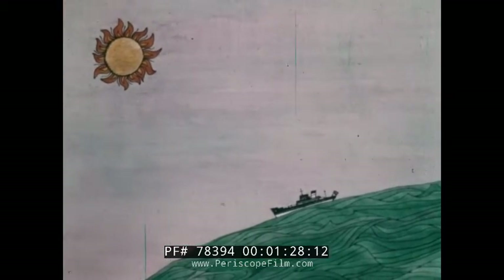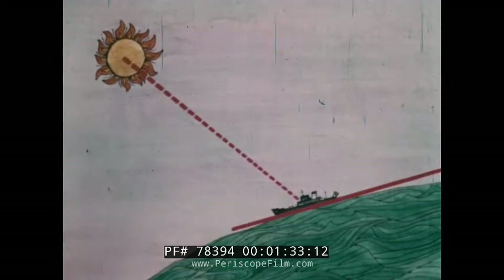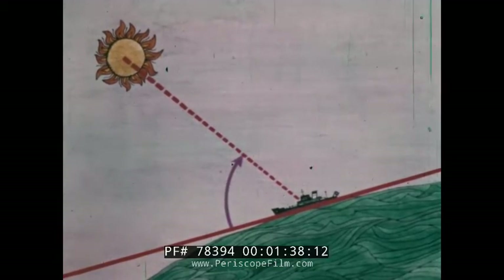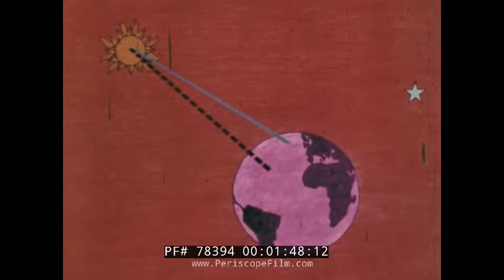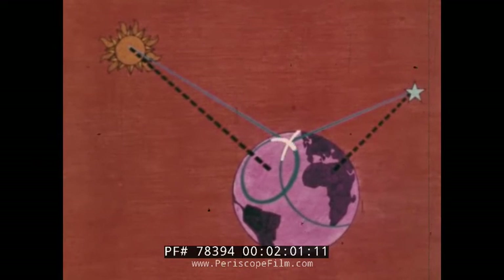To navigate using celestial objects, an observer measures the angular distance of a celestial body above the horizon — its altitude — and notes the precise instant of the observation. At that instant, the object observed is directly over some point on the Earth. The navigator making the observation is somewhere on a circle around this point. To establish his position on this circle, a second body must be observed, and a different circle will result. The circles will intersect, and the navigator's position is the point of intersection.